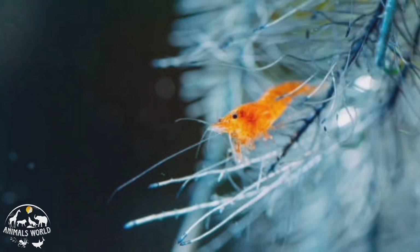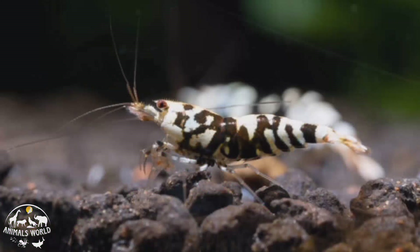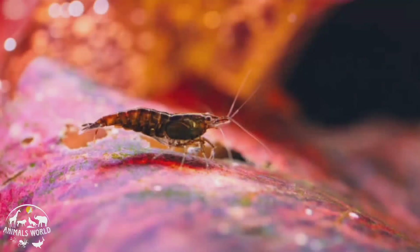Cherry shrimp are omnivores and will eat a variety of foods including algae, pellets, and frozen or live foods. They are known for their ability to breed quickly in a healthy aquarium environment, making them a great choice for those looking to start a shrimp colony. Cherry shrimp have a lifespan of up to two years with proper care.